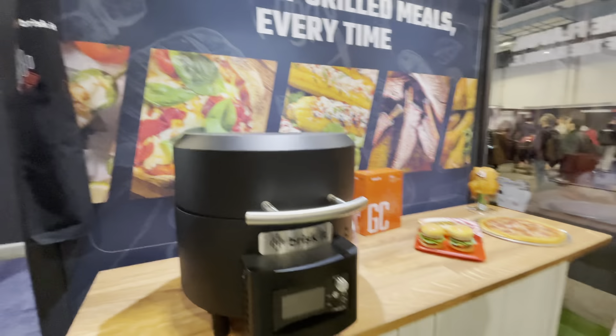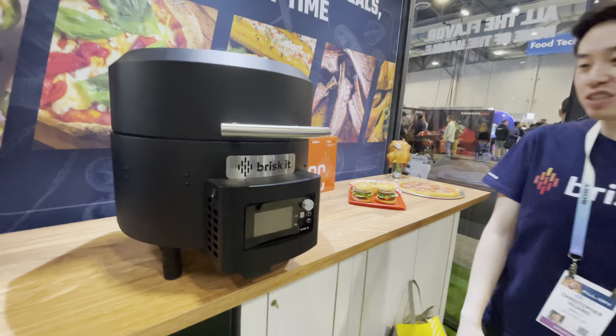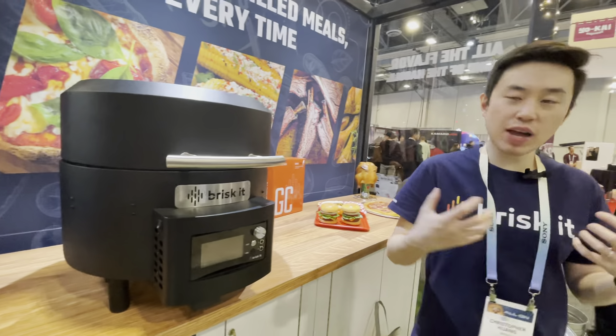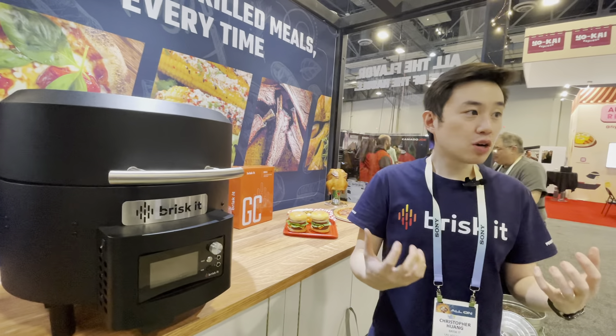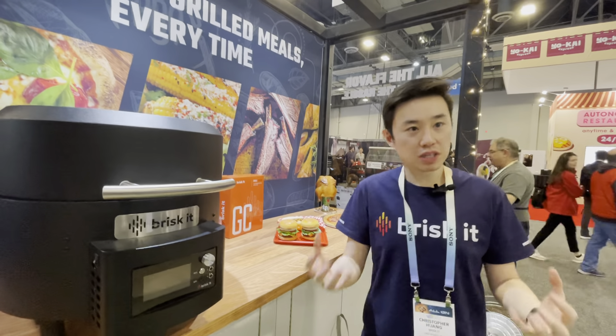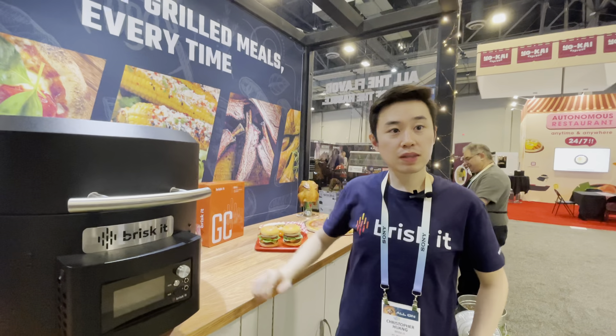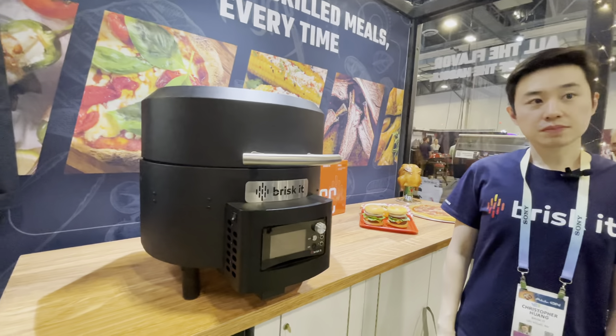This is also a prototype. We call this one the droid because it does bear some resemblance — looks like R2D2 maybe. Yes. And we may paint it some fun colors, but the whole idea is that a lot of people who enjoy our grills enjoy the concept, but they're younger so they haven't really bought a single-family home yet, so this is kind of for them.